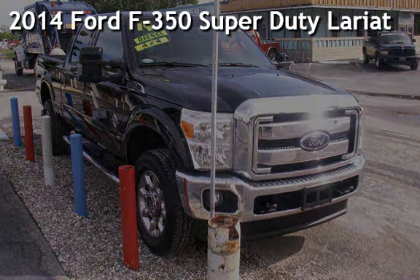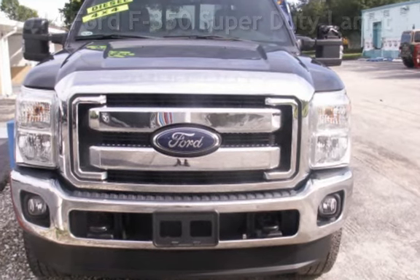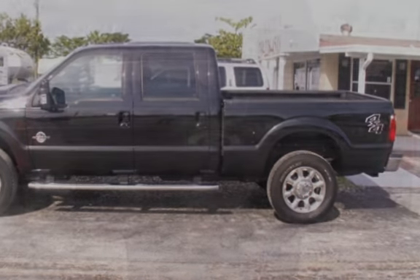Presenting a pre-owned 2014 Ford F-350 Super Duty. This four-door truck has an eight-cylinder, 6.7-liter V8 engine, with four-wheel drive, and an automatic transmission.